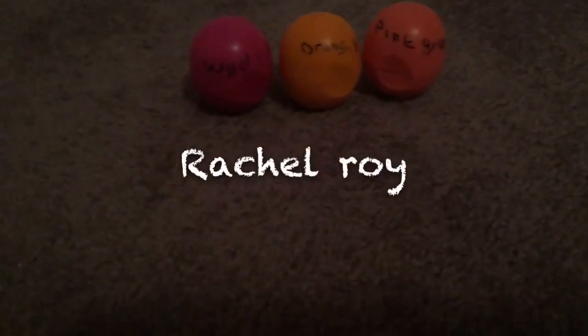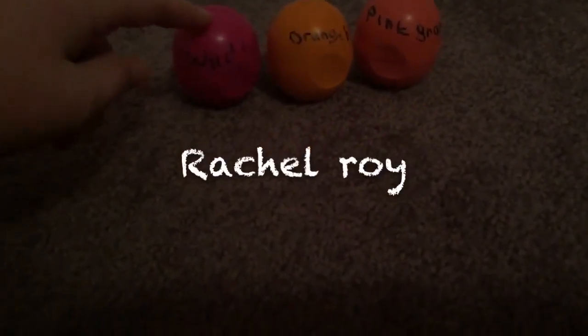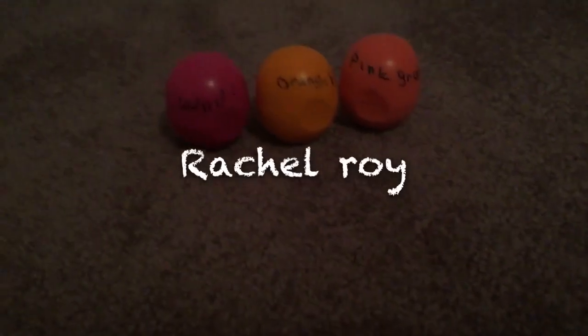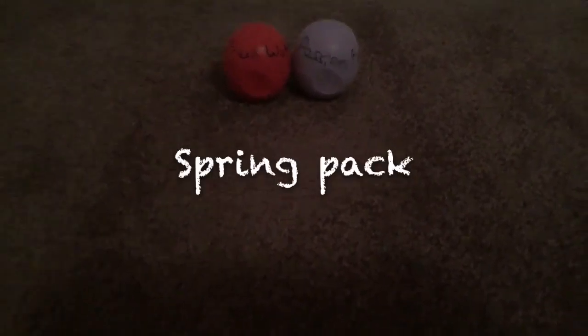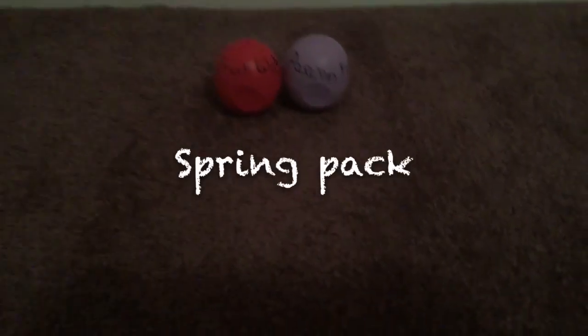This is the Rachel Roy Pack that comes with the limited edition wildberry. This is the spring pack, which has passion fruit and fresh watermelon, and it smells really like spring and fresh.